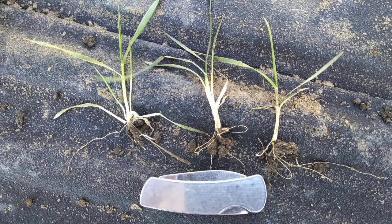The Zadok stage is pretty simple to understand. One is leaves, two is tillers. The plant on the right has no tillers but it has three leaves — one is leaves, three is three leaves — so that's growth stage 13. The middle plant is now starting to tiller, it's got one tiller, so that's growth stage 21. The plant on the left is growth stage 22 because it's got two tillers. I've pulled the leaves back so you can actually see those tillers quite easily.